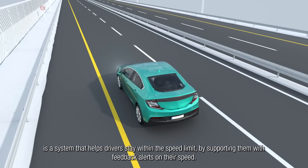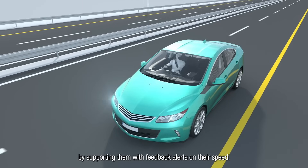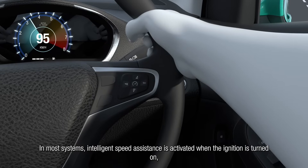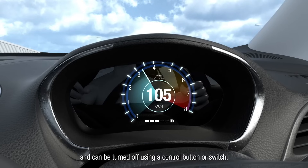Intelligent Speed Assistance is a system that helps drivers stay within the speed limit by supporting them with feedback alerts on their speed. In most systems, Intelligent Speed Assistance is activated when the ignition is turned on and can be turned off using a control button or switch.